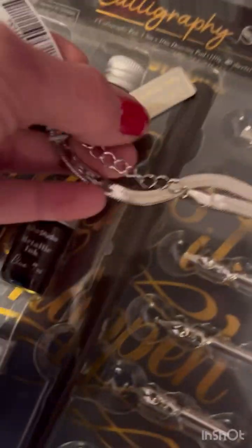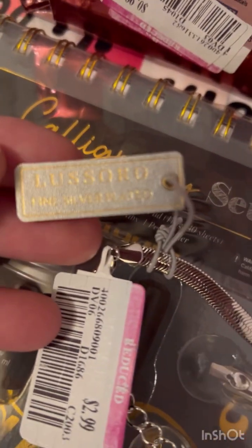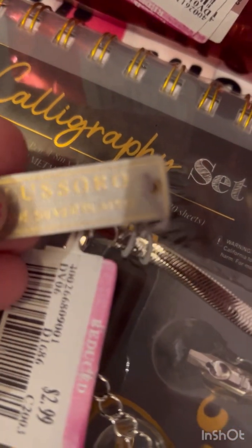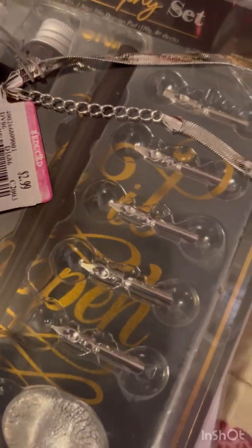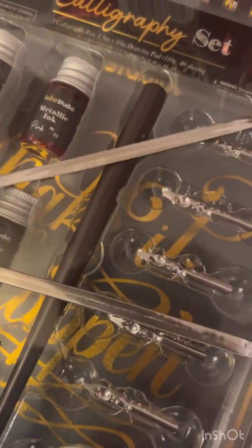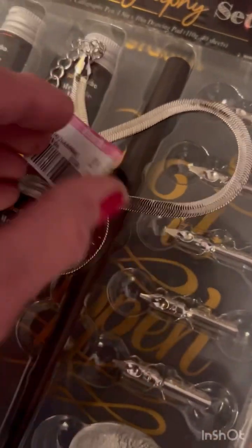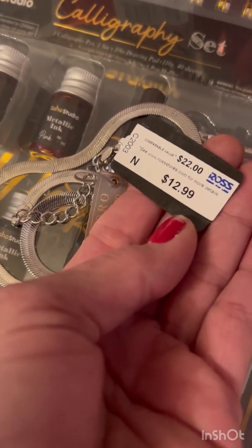This chain up by the register — Lucero, fine silver plated — $2.99. It's pretty long. It was originally $12.99, so I thought that was a good deal.